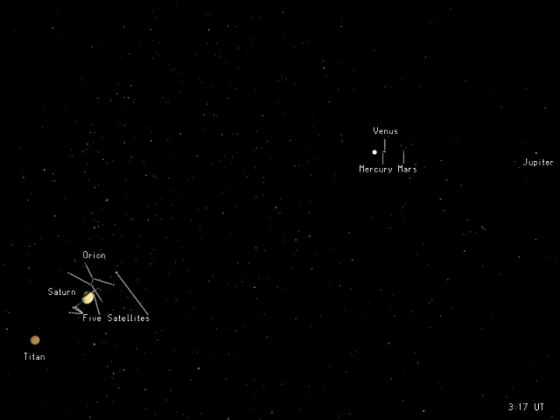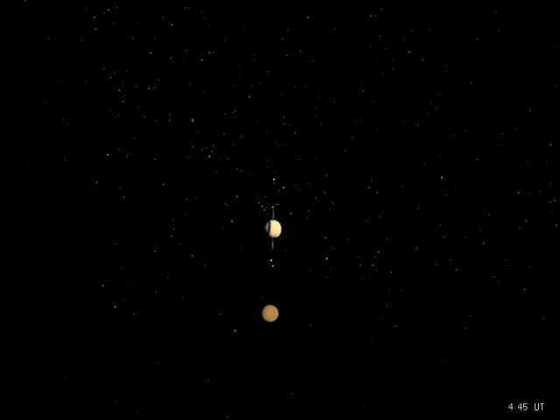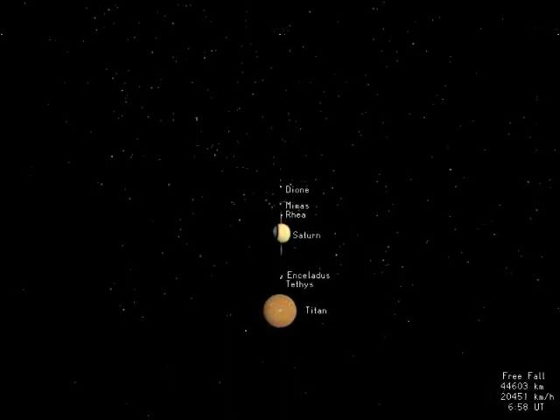Saturn appears almost as large as Orion. A few moons are visible as white dots aligned with Saturn's rings, while Titan, its largest moon, is already well-resolved. Huygens is destined for Titan, a mysterious world larger than the planet Mercury and shrouded by a thick brownish-orange atmosphere.